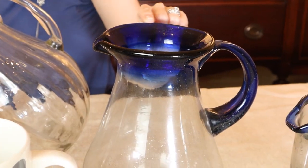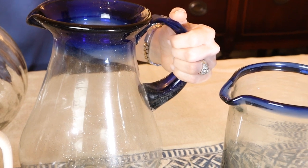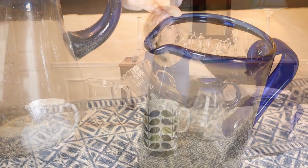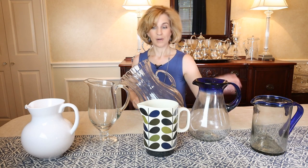These blue cobalt-rimmed pitchers are Mexican hand-blown glass, great for casual entertaining. I like the shape of this pitcher. The other one is also wonderful — I bought it at a friend's garage sale along with a set of glasses. And this pitcher was $3 at a garage sale. So I am all set for outdoor and casual entertaining.